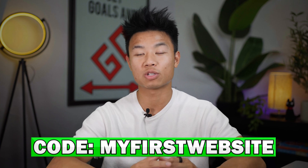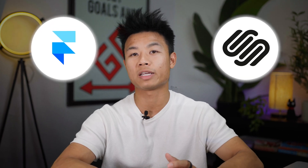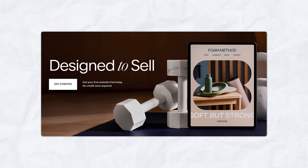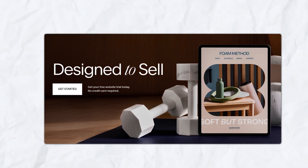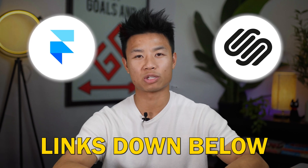If you're interested in getting started with Squarespace, don't forget to use our exclusive code MYFIRSTWEBSITE at checkout for a 10% discount. To conclude, the choice between Framer and Squarespace really depends on your needs. Framer is best if you're a creative looking for a highly customizable solution, while Squarespace may be perfect for a business owner who wants a beautifully designed website that's easy to set up and maintain. If you found this comparison helpful, please give this video a like, subscribe, and check out the links in the description below.